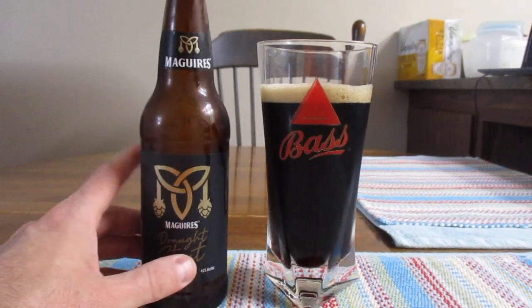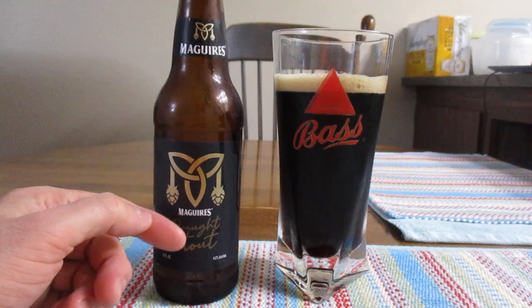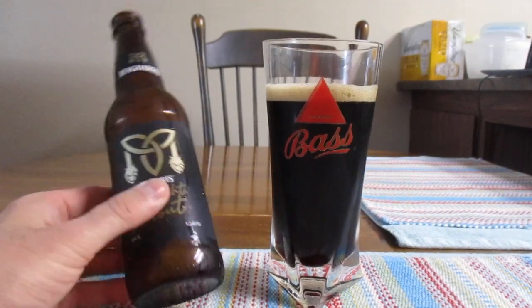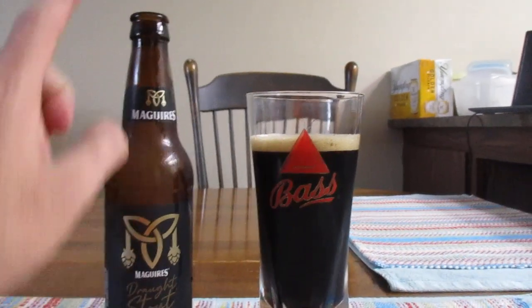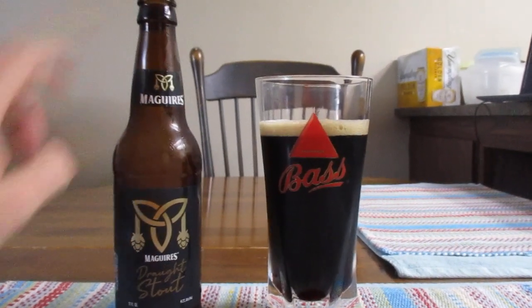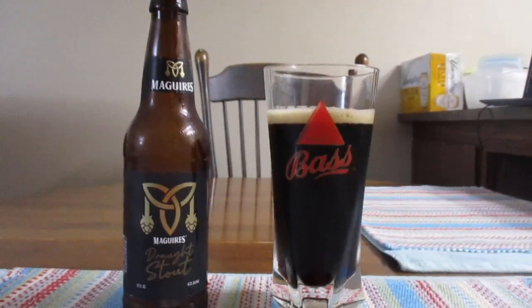But Aldi has some really unique stuff. Now, what does this look like to you as far as the label goes? Well, to me it looks like essentially it could be like a Guinness knockoff. And I just had this thought, I may have to do a versus video — Guinness versus Meguiar's. But for now, let's try Meguiar's.